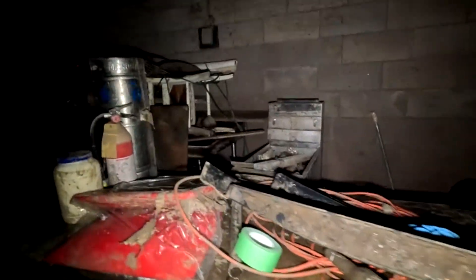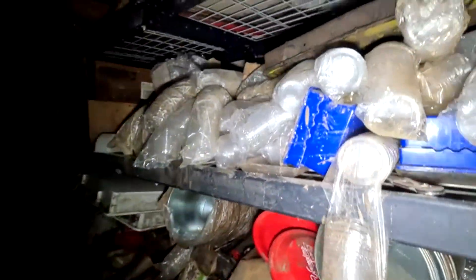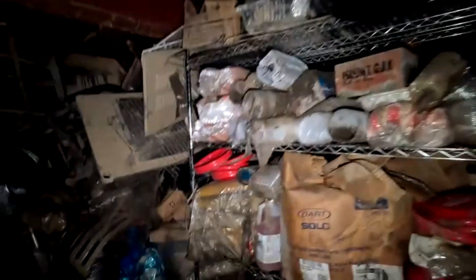Oh look at that. There's a beverage cooler. Wow. Yeah, there's like a pizza restaurant bar upstairs, so that's probably... Yeah, look at all that stuff that they can't sell now because it's all polluted. This stuff that got polluted — all this stuff down here is gonna have to be thrown out.